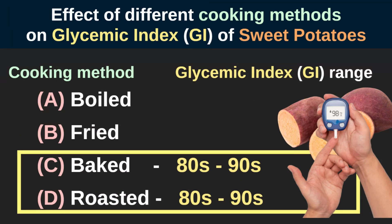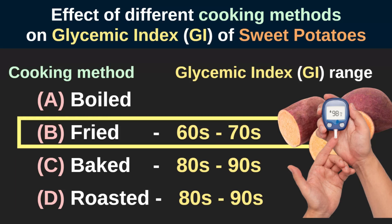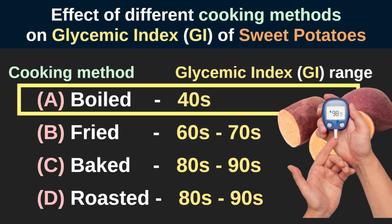Fried sweet potatoes have a glycemic index score range in the 60s and 70s, and boiled sweet potatoes have the lowest GI score in the 40s range.